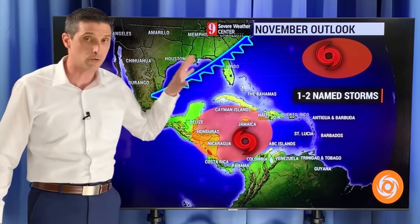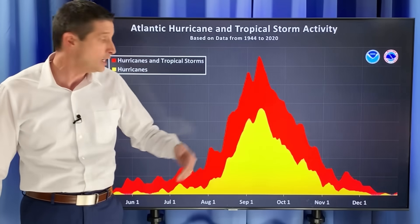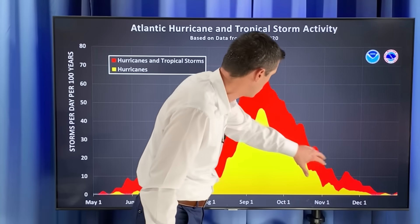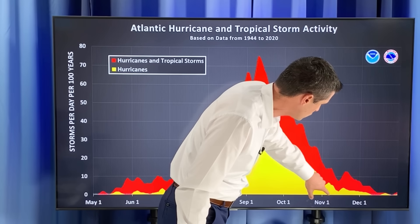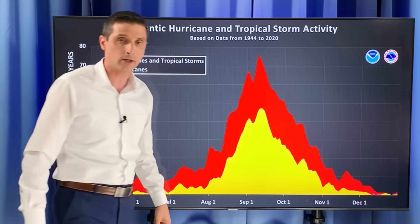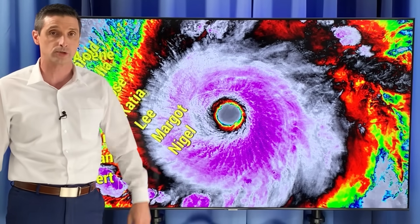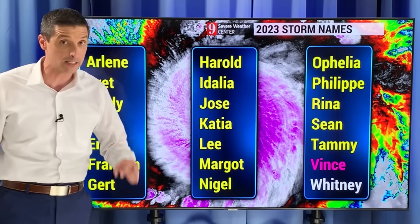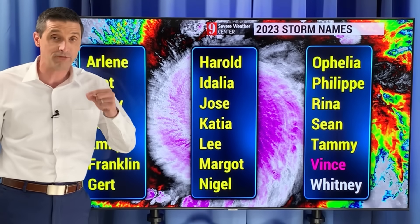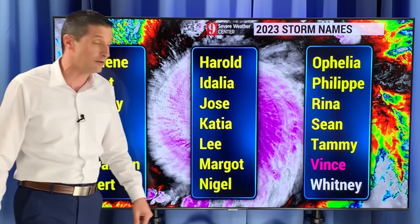I do believe as we go through the end of hurricane season, even working into early December, one to two additional named storms will be possible. There's a sharp drop-off this time of year — here's the peak of the season, September 10th. But as we get into mid-November through December, occasionally you get a named storm or two. We had that last year, and I believe we'll have a similar situation this year. The next name on the list is Vince, and we are very close to finishing the list, which is not a good thing.